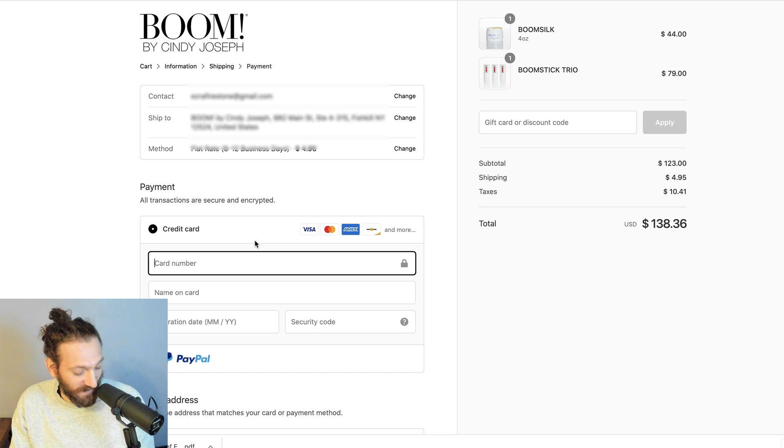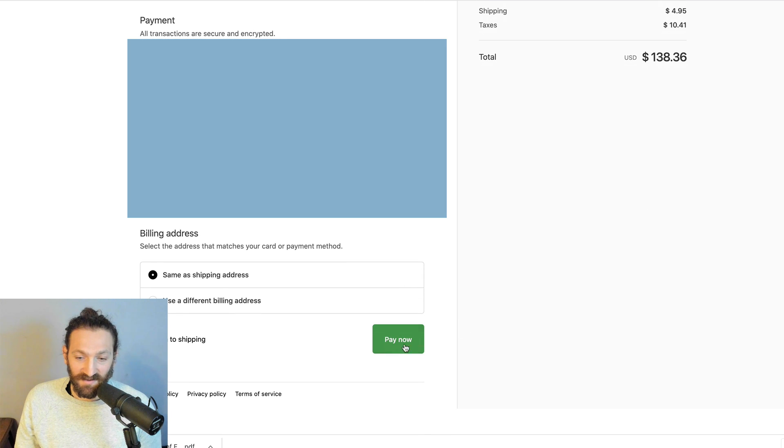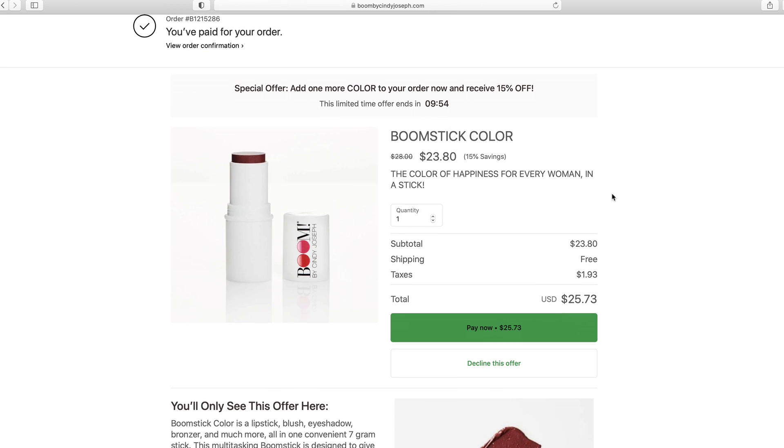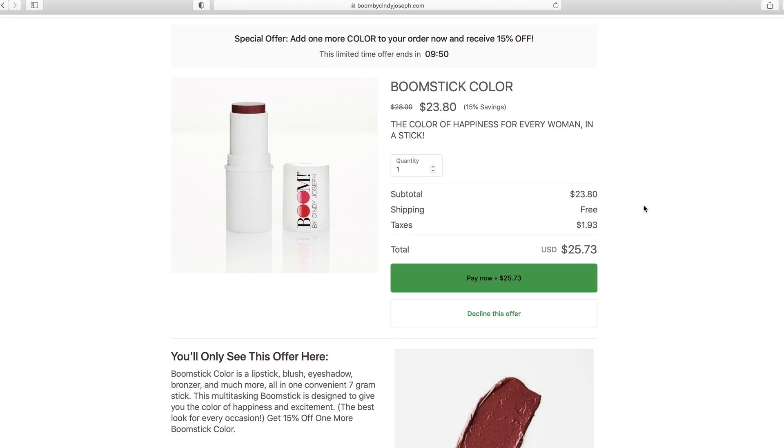And that day is here. We're about to experience it. All right, I got everything filled in — we're about to pay. Here we go. And there it is, the lightning fast Shopify post-purchase one-click upsell page.